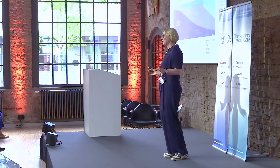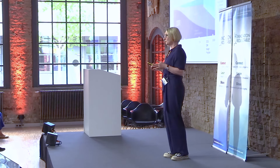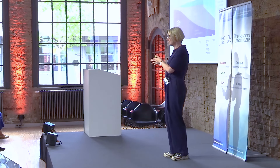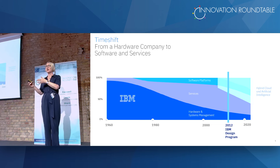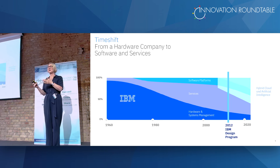But what happened to IBM after being really design-minded was that they lost their focus. They went from a hardware company, which was very design-oriented, to a software and services company. At that time, nobody was really interested in human-centered design. It was an engineering company working for engineers — clients were IT nerds and IBMers were IT nerds, and they got along really well.